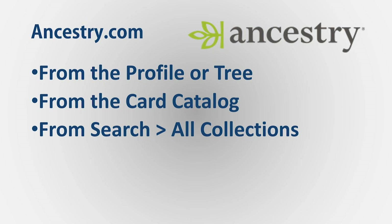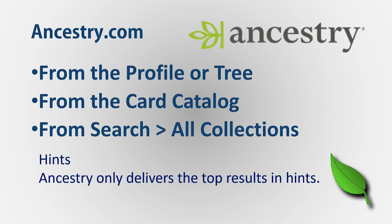At Ancestry, we're going to target the profile from the tree — that is the name research. We'll search the card catalog for locations and search all collections. For those who just chase hints and those little leaves: Ancestry used to say they only delivered 10% of the records available. So you're missing 90% of what could be there. The algorithms have changed, but there's a lot more out there beyond the hint.